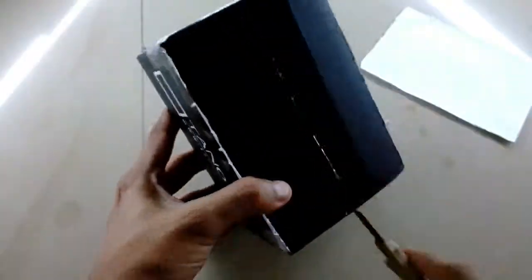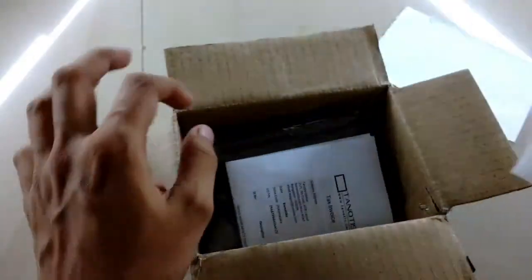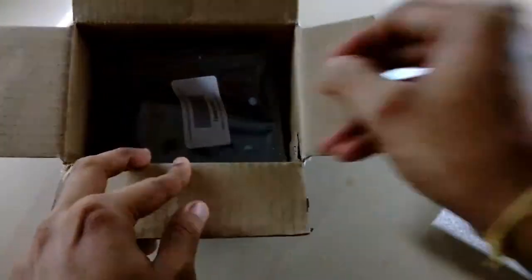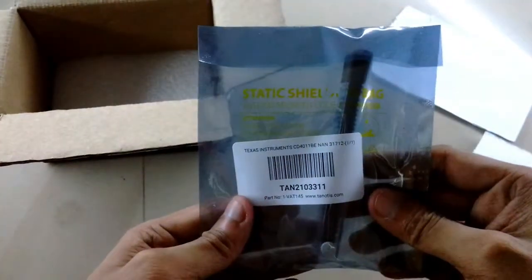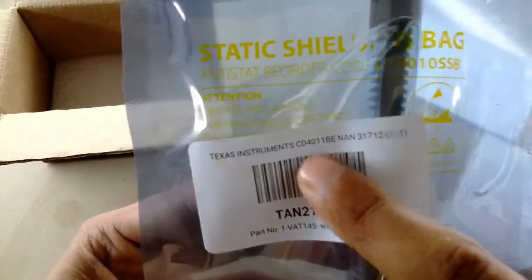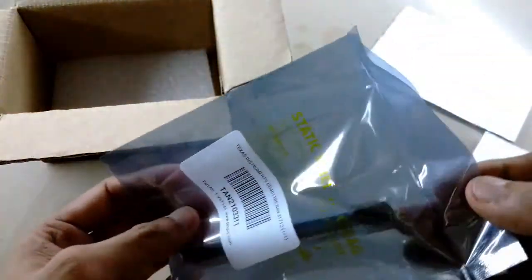So here I can see it's nicely packed with foam padding, and this is the GST bill. And this is the static shield bag — it's completely sealed. You can see they have their product code and everything else written on top of it. So it's a CD4011 chip, which is basically a NAND gate — a NAND logic gate.